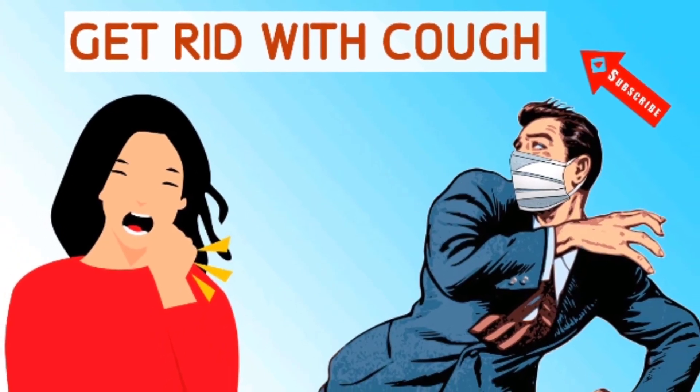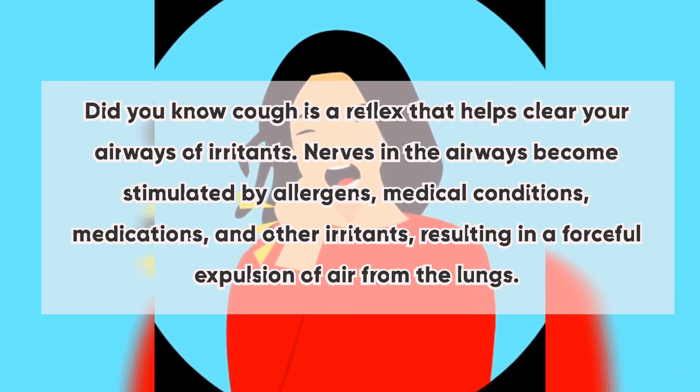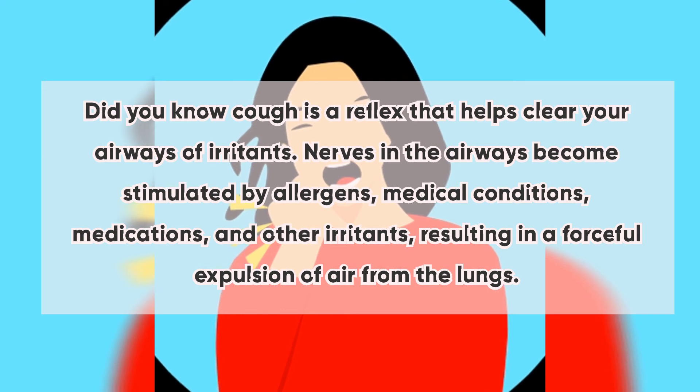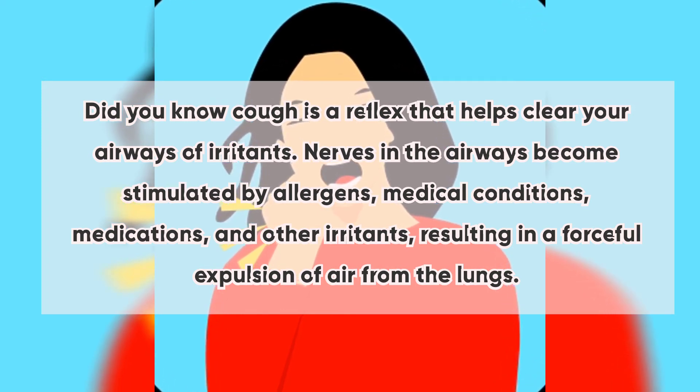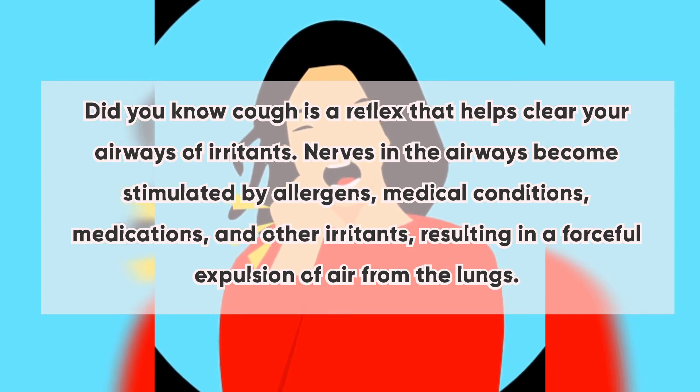How to get rid of a cough. Did you know that cough is a reflex that helps clear your airways of irritants? Nerves in the airways become stimulated by allergens, medical conditions, medications, and other irritants, resulting in a forceful expulsion of air from the lungs.